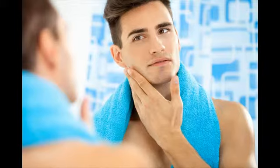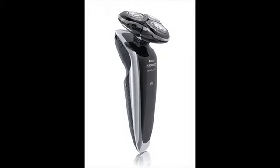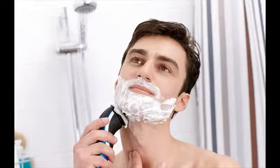A lot of electric shaver reviews would point to rotary shavers as an ideal choice when you want a quiet shaver. Modern top electric shavers are very efficient and powerful. Some can give you a close shave just like the blade, but they can be noisy, especially the foil shavers. If you prefer a quiet shaving experience, then rotary shaver is the best.